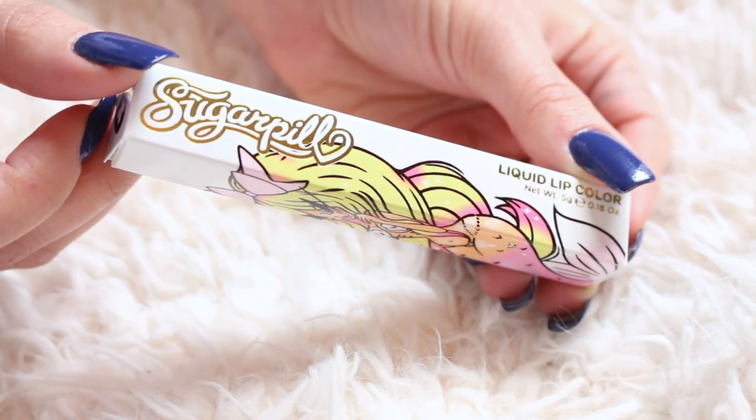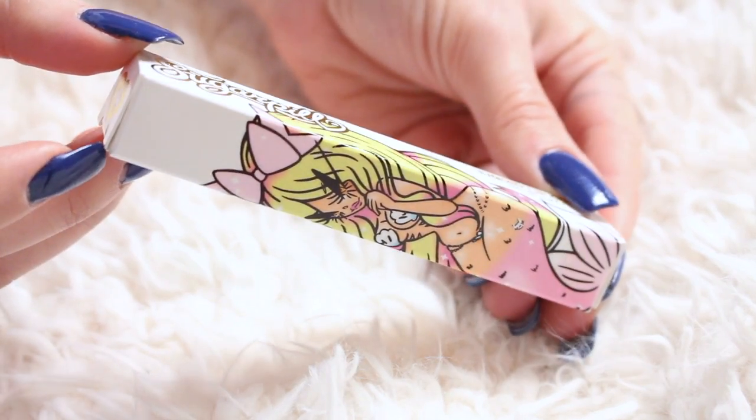The next booth I visited was Sugarpill. A few days before iMats, they posted a picture of a new product they were going to be launching at iMats for the very first time. I was really, really excited because I love mermaids and I love liquid lipsticks — and when you put those two things together, I mean, come on. This is a limited edition packaging liquid lipstick they are coming out with for the first time.